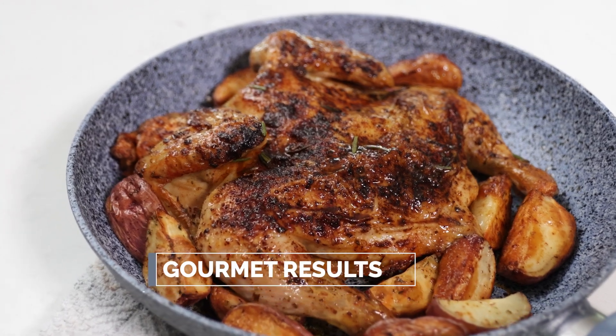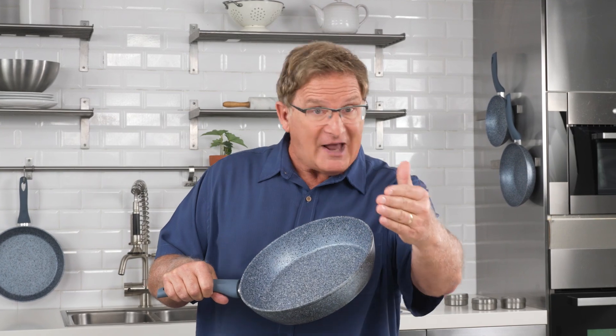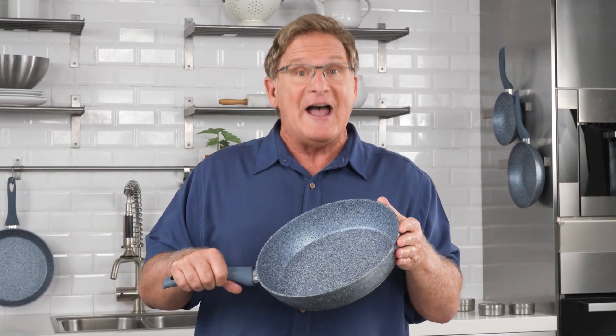NutriPan gives you a winning meal every single time. Get gourmet results just like the professional chefs. But you don't have to take my word for it — here's what people just like you who have tried NutriPan have to say.